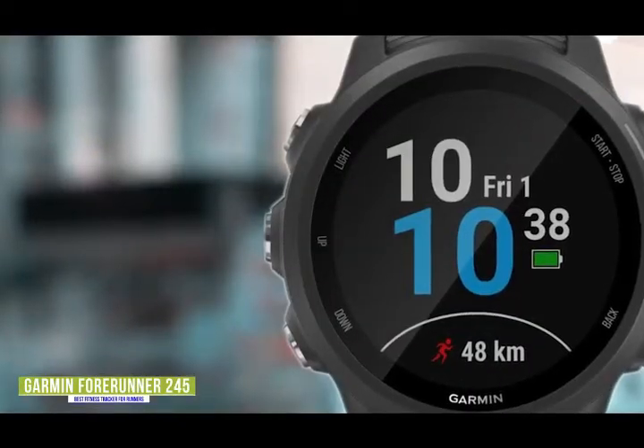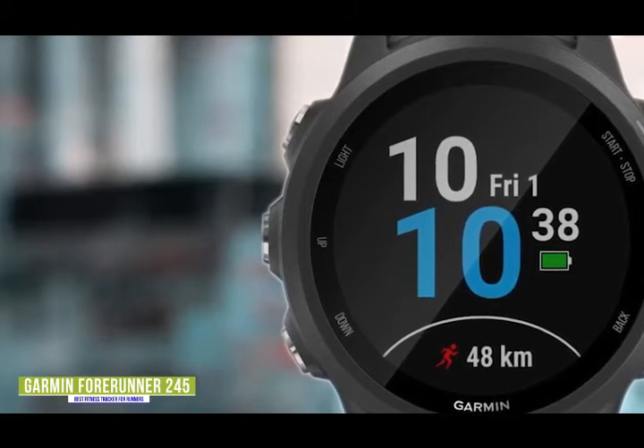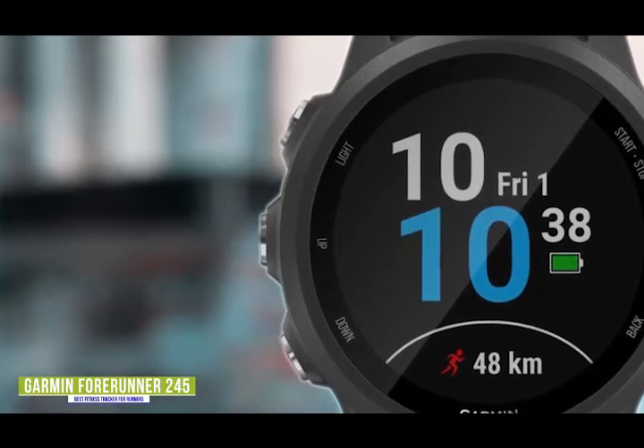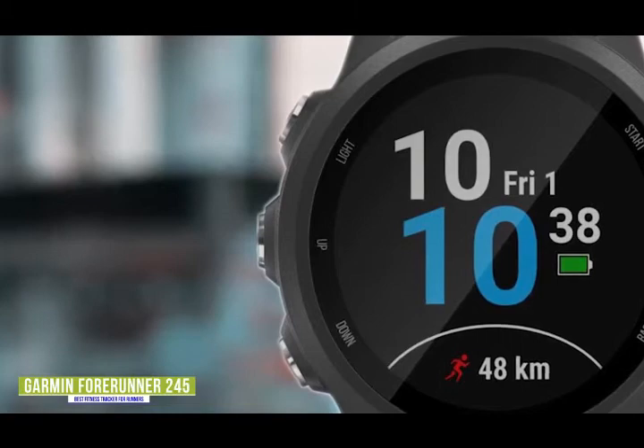If you love to run and you're in the market for a new fitness tracker, then the Garmin Forerunner 245 is feature-packed with everything you need to track and improve your runs, with comprehensive built-in sports and health apps including Garmin Coach, featuring guidance from expert coaches with free training plans to help you reach your running goals.